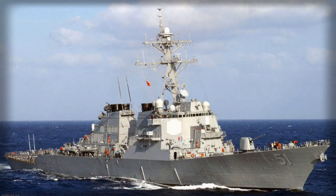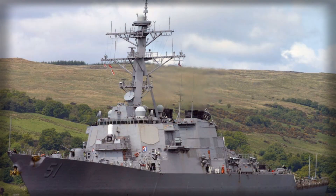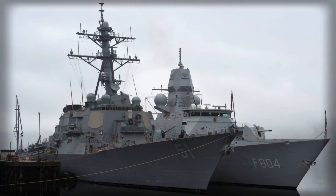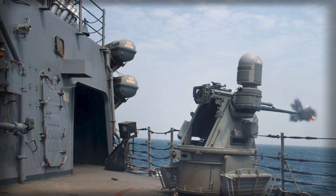Sea trials provide the first opportunity for a shipbuilder to validate a vessel's performance outside the confines of the shipyard. For DDG-128, these exercises tested propulsion, navigation, and integrated combat systems under realistic sea conditions. The Gulf of America became the proving ground for the destroyer's engineering resilience and operational reliability. Passing these trials means the ship is technically sound and capable of advancing to Navy acceptance trials and eventual commissioning, confirming that Flight 3 upgrades are performing as intended.